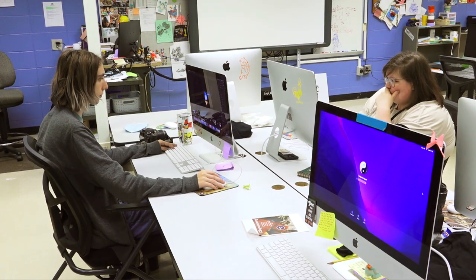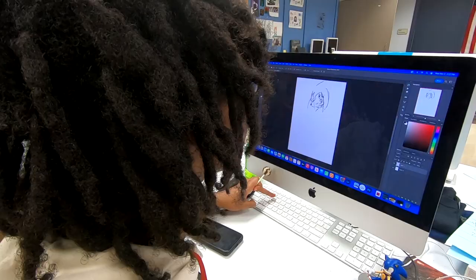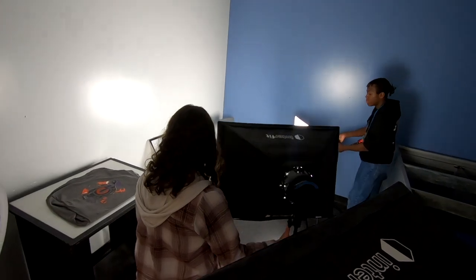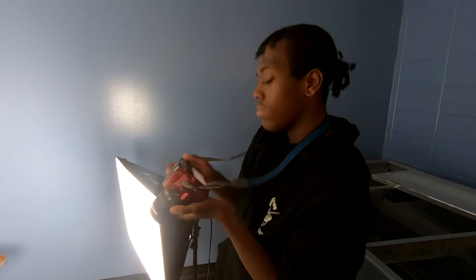Some of the certifications that students leave with will be Adobe certifications for Illustrator, Photoshop, as well as InDesign. It's been fun learning new things like designing, printing, and my favorite — photography.